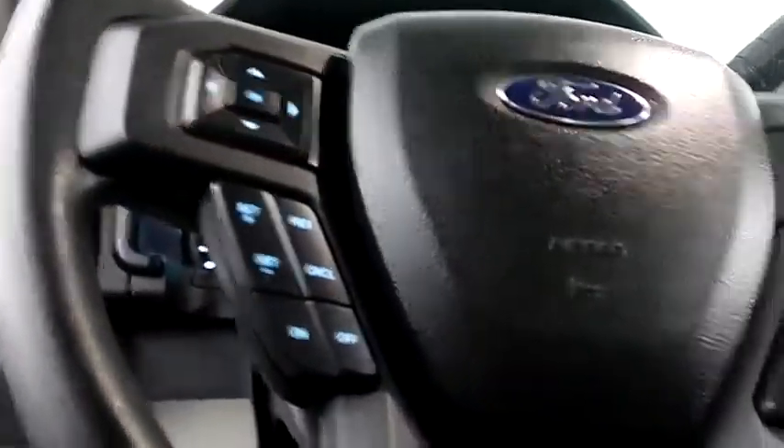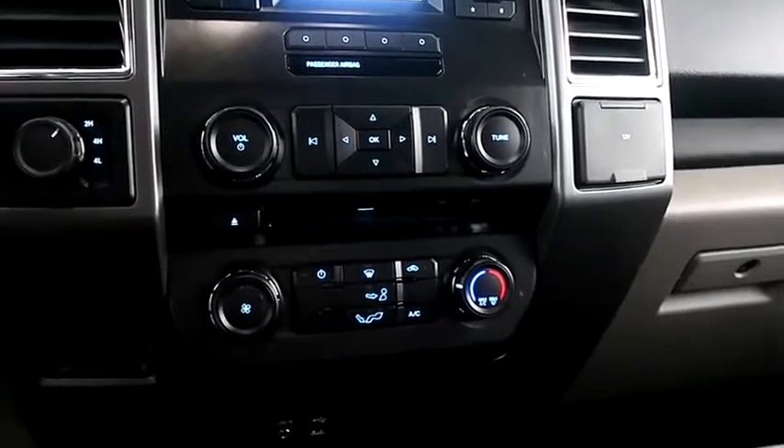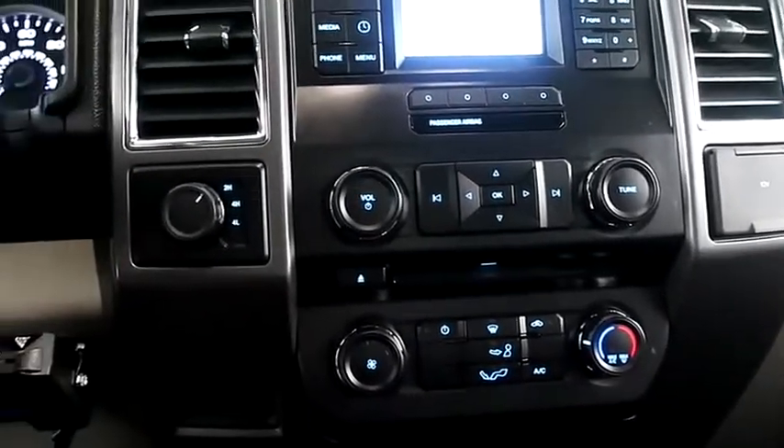Inside, audio with Bluetooth and cruise controls. Full stereo that includes a CD player. Climate control and your four-wheel drive controls are here.